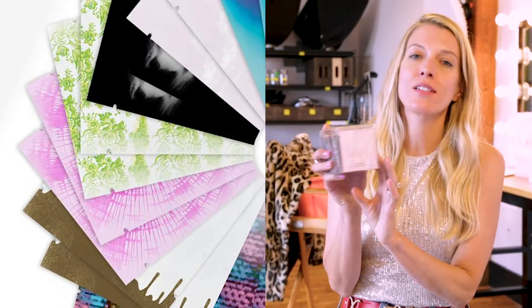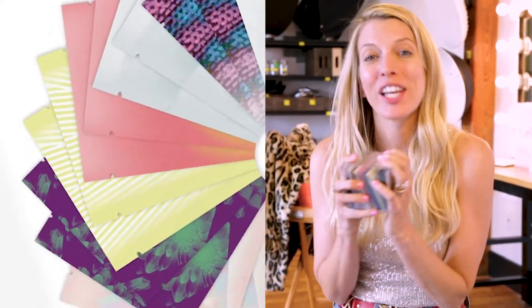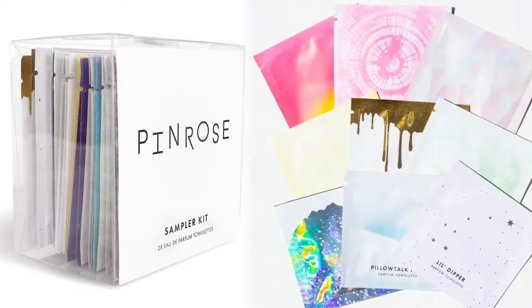The Sampler Petal Pack is the perfect way to experience the whole Pinrose collection. This pack contains 28 eau de parfum towelettes with 14 different fragrances. Each of these towelettes contains the same eau de parfum that can be found in our bottles.